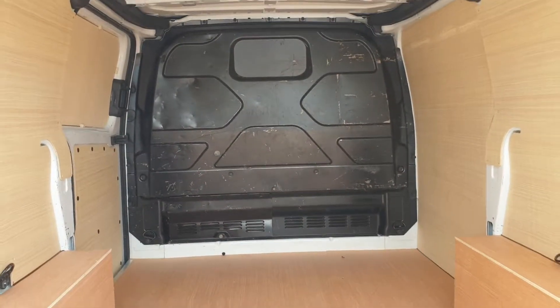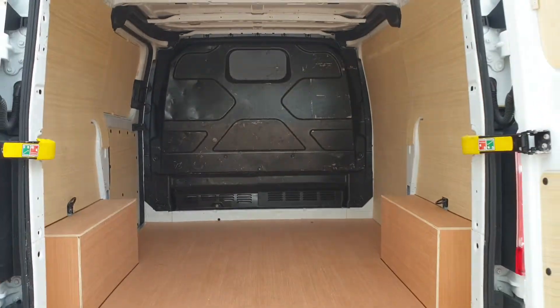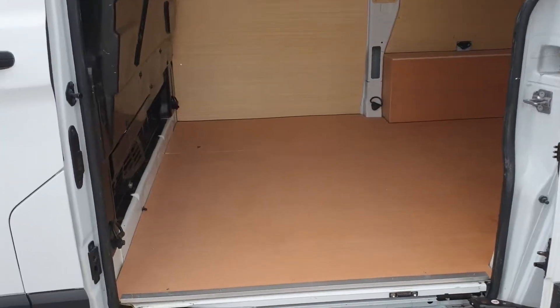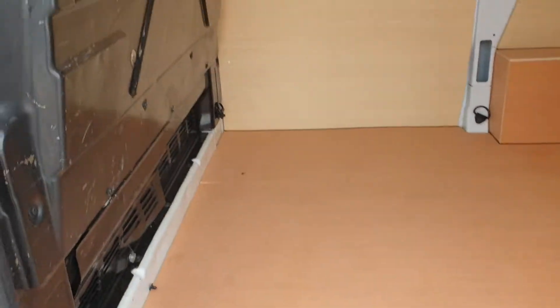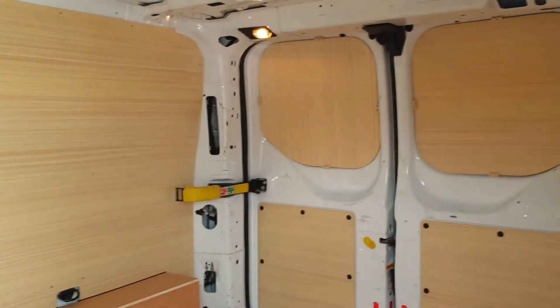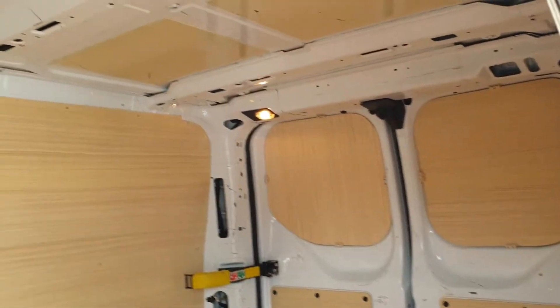Going to the side door — you can see from this angle there's new ply in the bulkhead. Very clean, very tidy, and everything does exactly as it should.